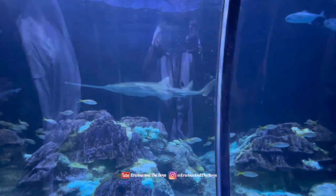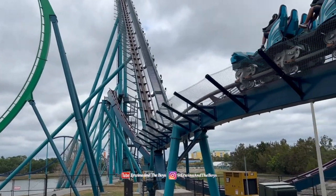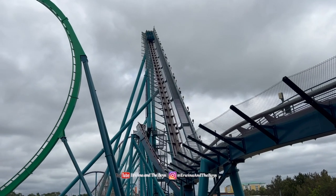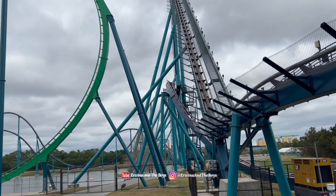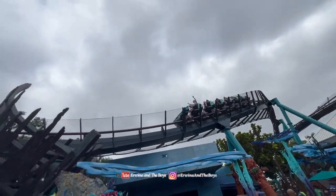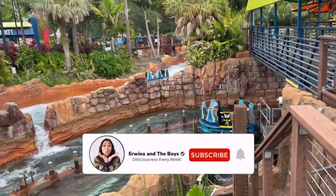Another highlight of our visit was The Mako, a hyper roller coaster known for high speeds, deep dives, and thrills at every turn. Named after one of the ocean's fastest sharks, this roller coaster speeds up to 73 miles an hour and reaches up to 200 feet high. The Mako is a ride you don't want to miss while visiting SeaWorld Orlando — gather your courage and get ready for an unforgettable coaster experience that will have you screaming with joy.